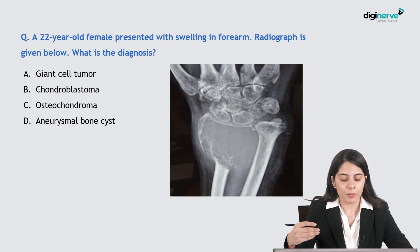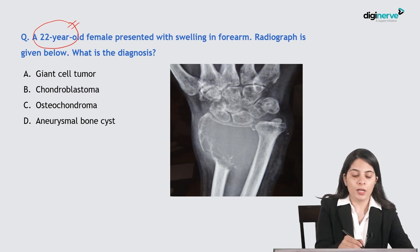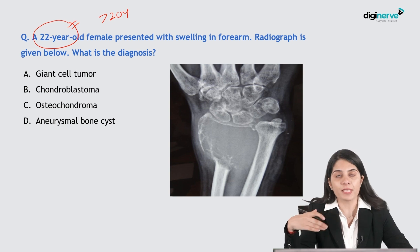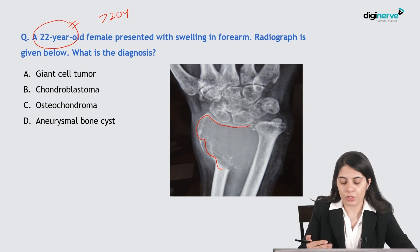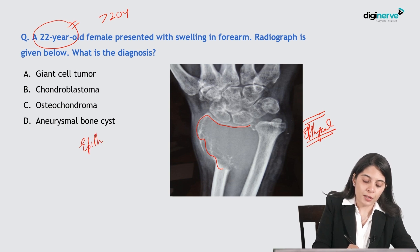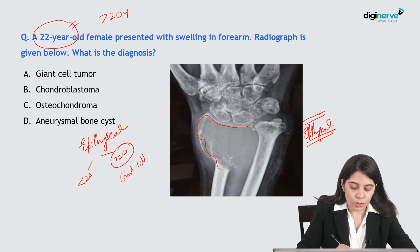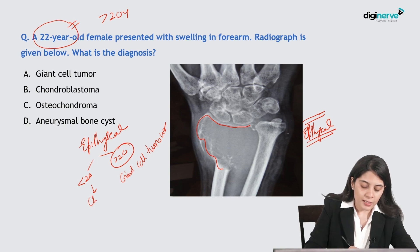Next question: a 22-year-old female presented with swelling in the forearm; a radiograph is given. This patient is more than 20 years old — our set criteria for GCT and chondroblastomas. The X-ray shows an expansile lytic lesion with cortical destruction involving the subarticular area, just beneath the wrist joint — epiphyseal involvement. More than 20 years with epiphyseal lesion means giant cell tumor.